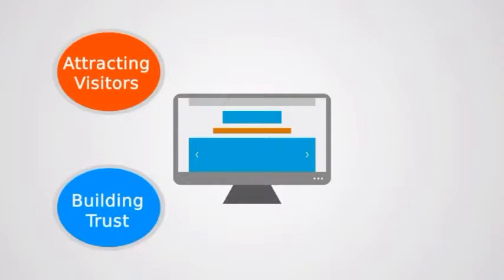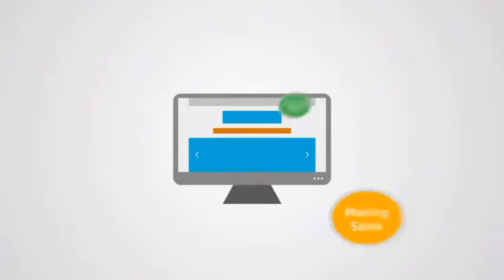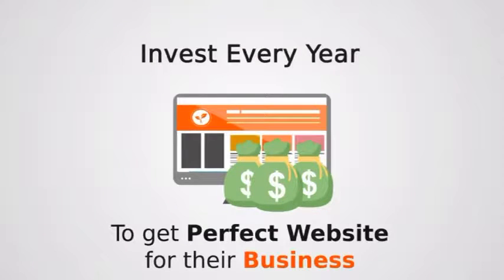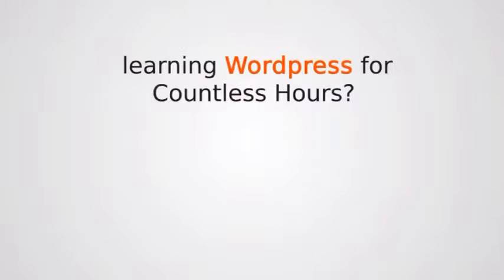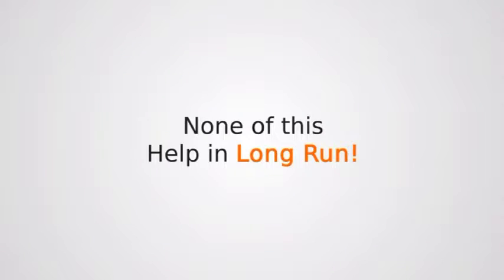Attracting visitors, building trust, engaging them, and making sales are the four pillars which every business needs in their website. That's why people invest tens of thousands of dollars every year to get their perfect website. It's not that easy to get a website up and running. Hiring a costly designer who charges heavily for small changes, or learning WordPress for countless hours — none of this will help you in the long run.